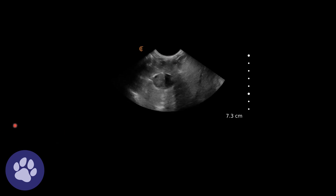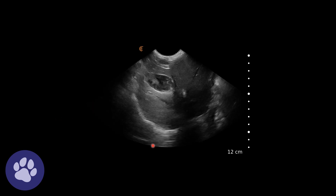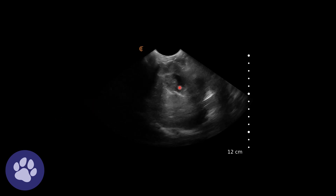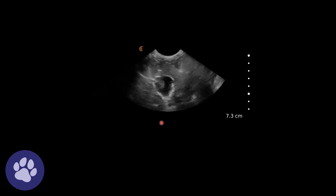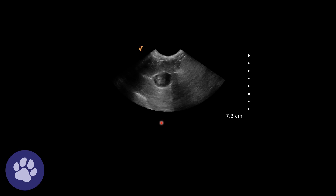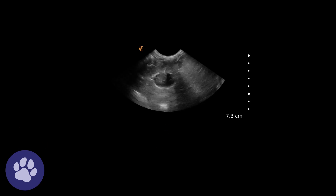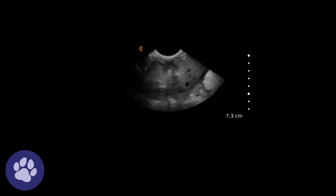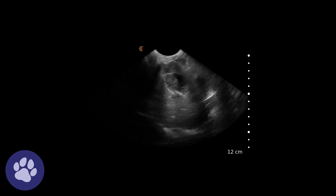What we can see as we focus in on this gallbladder is that it has some echogenic content. But particularly, it is suspended in the centre of the gallbladder, and it has this stellate pattern — these arms reaching out to the edges of the gallbladder — which shows that this is in fact a mucocele.